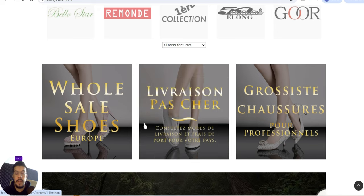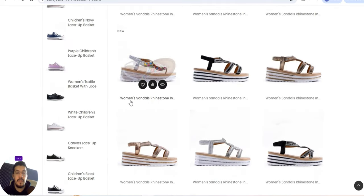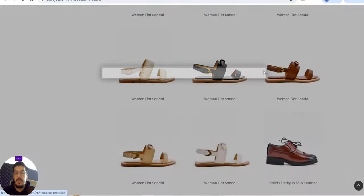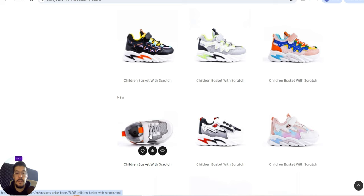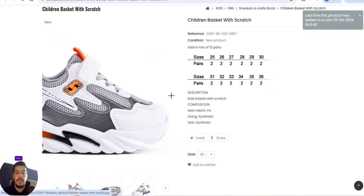Browsing their wholesale section, you can see women's sandals, rhinestone styles, children's basket shoes and other examples. They offer wholesale women's shoes, men's shoes, and handbags. I like the design personally — it's interesting.